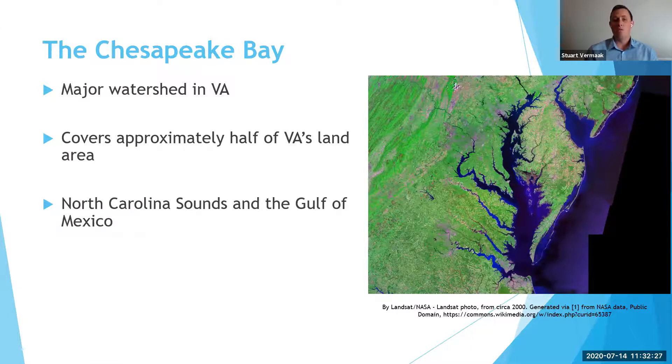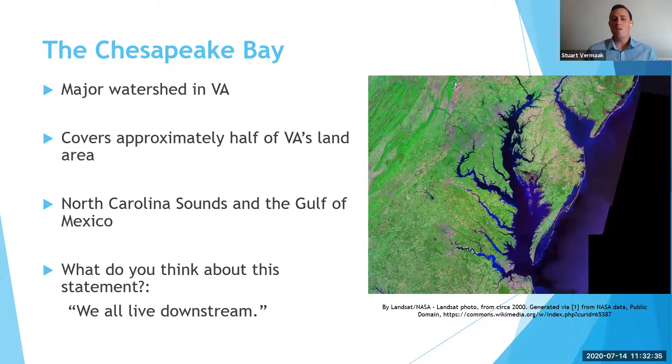So now that you have an idea of what watershed you exist in, it's time for you to think about something on your own. I'd like you to consider the statement: 'we all live downstream.' What do you think that means? And what implications might that have for how we treat the water that is around us? Thanks for watching and stay tuned for more videos about watershed.